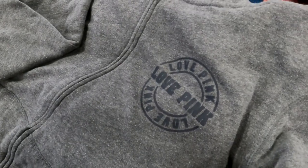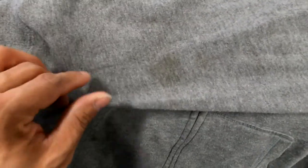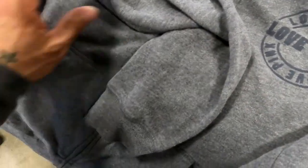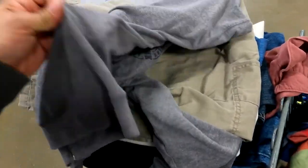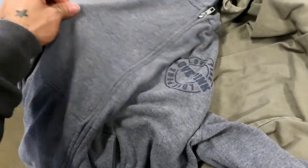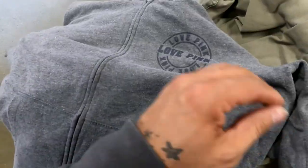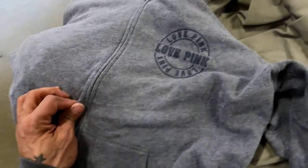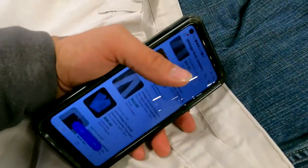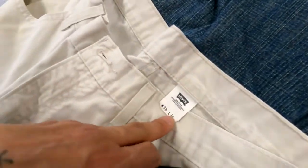Looking at this Victoria's Secret Pink shirt — there is a stain on the sleeve. I'm not even going to try to take it home and clean it because it's just not going to be worth it. With Victoria's Secret Pink I'm not really sure it'll still sell with a stain, unlike Levi's, so I'm not going to risk it.